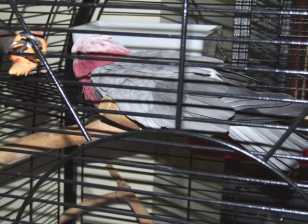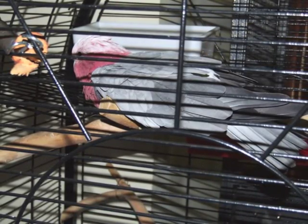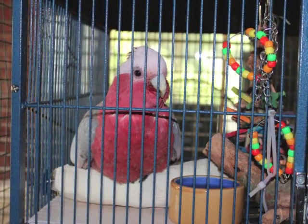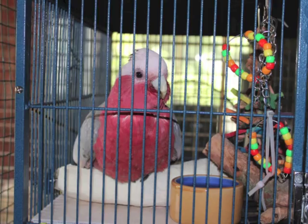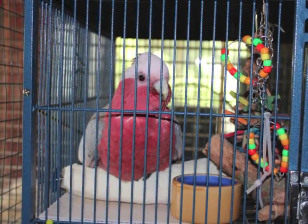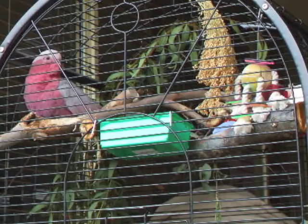Cocky Boy is an elderly galah or rose-breasted cockatoo that outlived his previous owners. He was very ill when he came to me but he's okay now. He's reached the age of 64 and while he's got osteoarthritis and a heart condition, he lives in a disabled setup and is doing quite well.